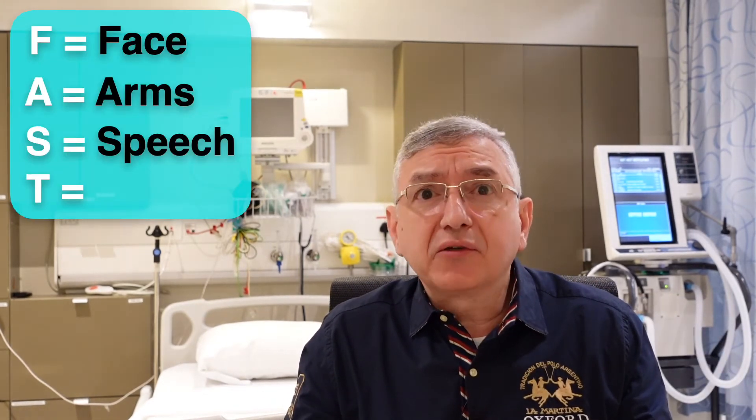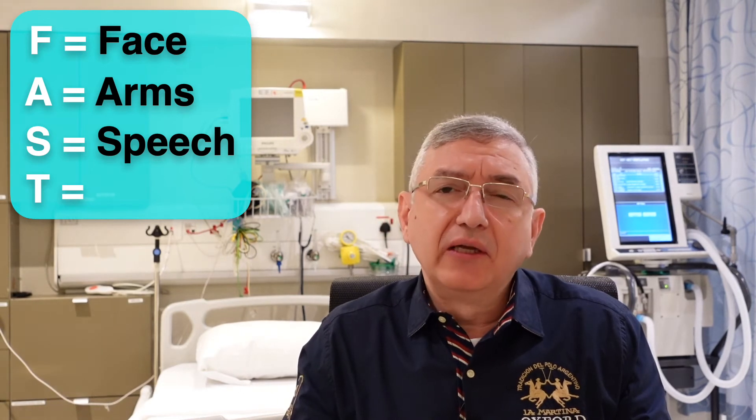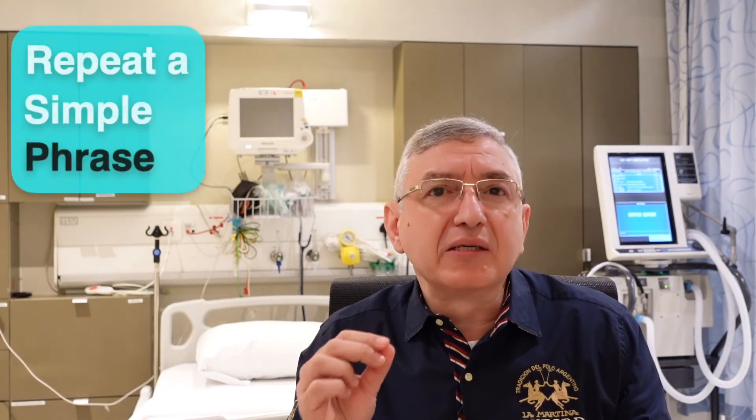The third letter of FAST is S, which stands for speech. Please ask the patient to repeat a simple phrase. During a stroke, the patient's speech can be slurred or strange, or they cannot talk at all.